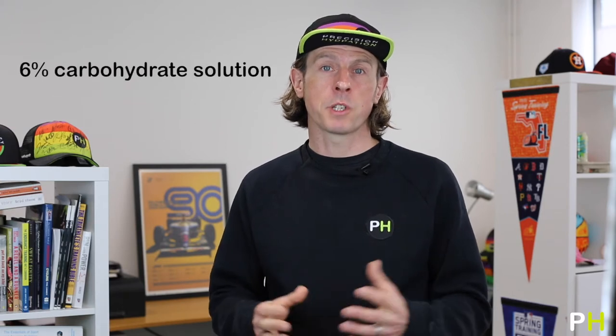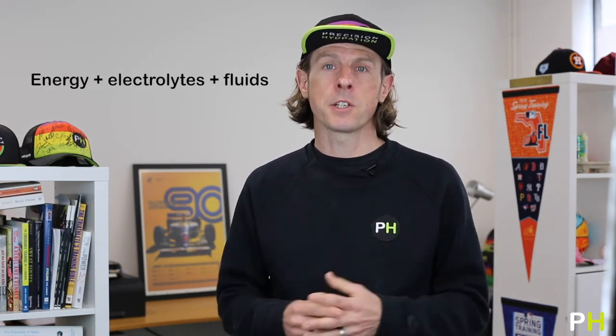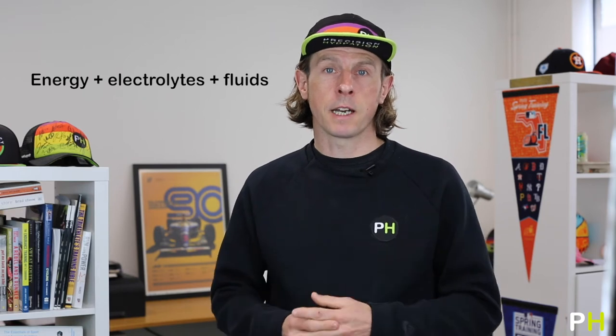Isotonic energy drinks are probably the oldest form of properly formulated sports nutrition. They're generally made up of about a 6% carbohydrate solution, which means that half a litre or 16 ounces will contain about 30 grams of carbohydrate, a little bit of sodium to balance electrolyte loss, and lots of water. They're sort of the jack of all trades of a sports nutrition product, because they deliver a bit of energy, a little bit of electrolytes, and some fluids — all three major costs of doing an endurance activity.